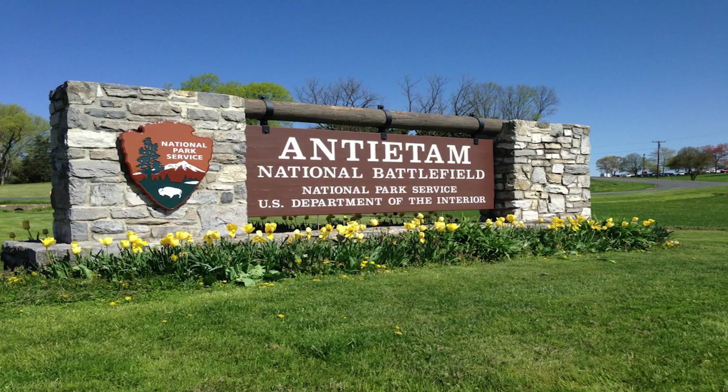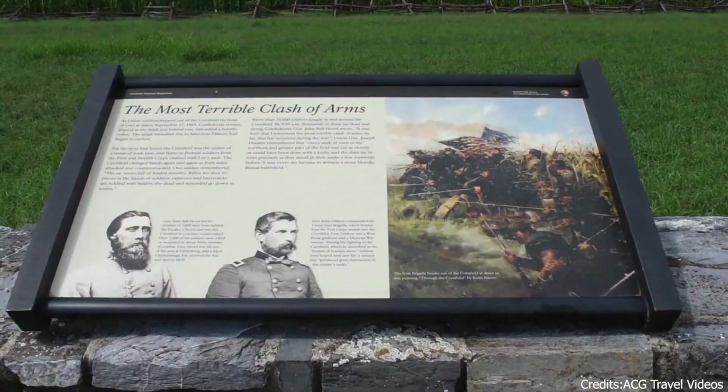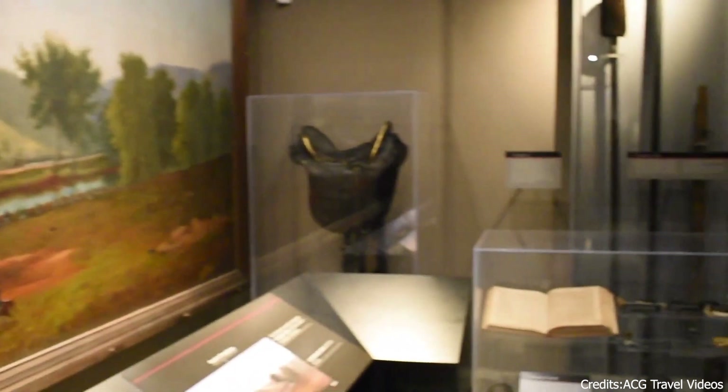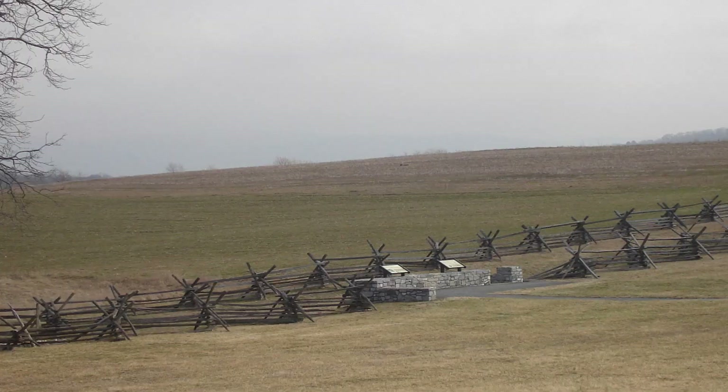At number eleven, we have Antietam National Battlefield. This historic site in Sharpsburg was the scene of the bloodiest single-day battle in American history during the Civil War. Visitors can explore the battlefield, learn about the events that took place, and pay their respects at the National Cemetery. The site also offers stunning views of the surrounding countryside.